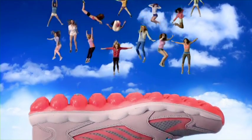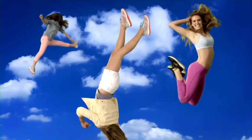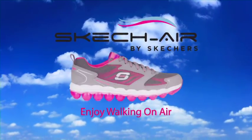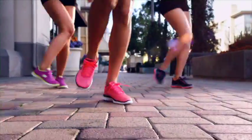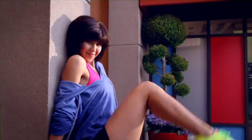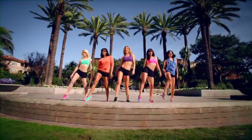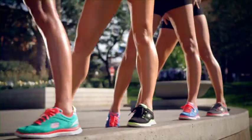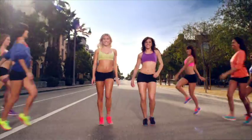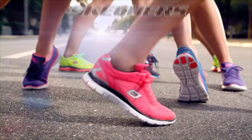Ever imagine walking on air? Well, now you can with Skechers Air, new from Skechers. With memory foam insoles and air cushioned outsoles, they'll put a bounce in your step. New Skechers Air by Skechers — enjoy walking on air. Only from Skechers.